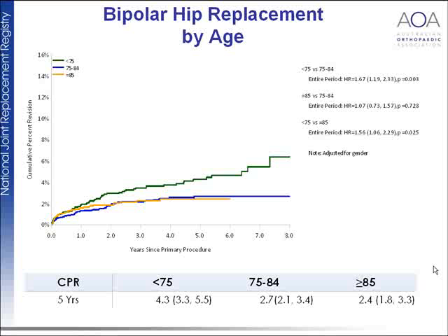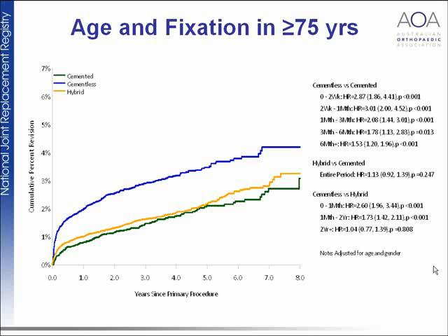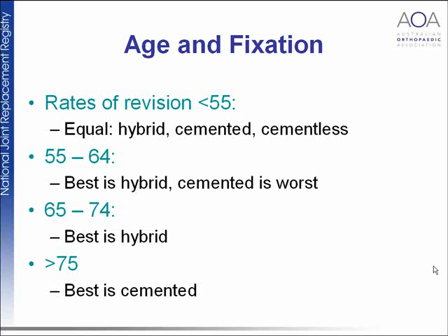Cementless joint replacements of this type do very badly, and there has been a significant reduction in the use of Austin Moore type prostheses. For primary conventional total hip replacement, fixation results are relatively straightforward to follow. Cementless hip replacement performs poorly primarily as a result of early failures, after which the curves level out. In very old patients, cementless prostheses do very badly, while hybrid and cemented prostheses perform relatively the same.